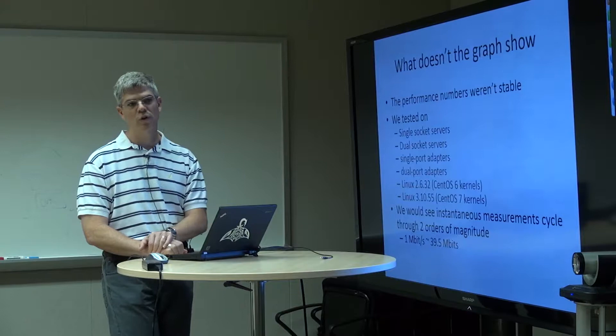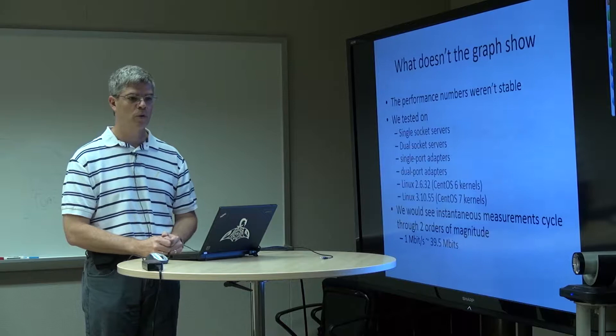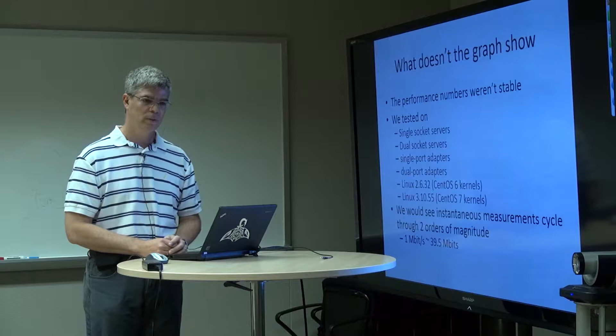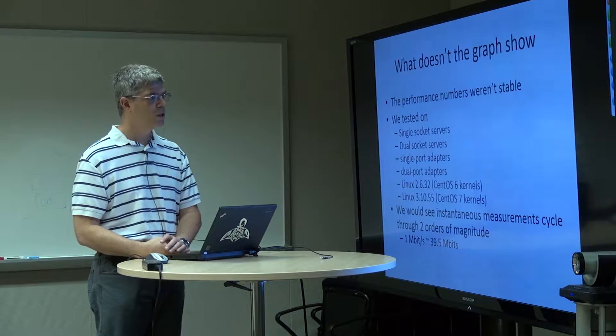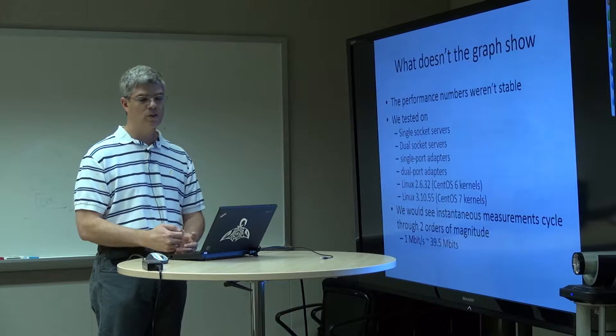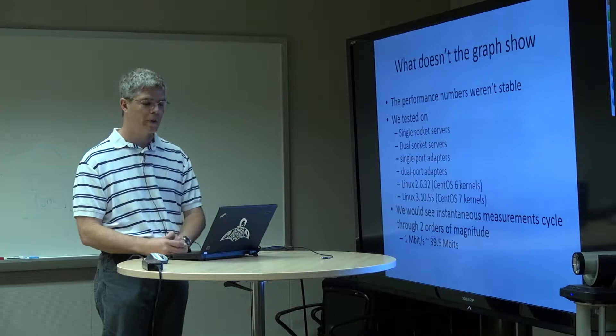But here's what that graph doesn't show: the performance numbers weren't stable. We would see good performance some of the time, most of the time, but not all of the time. We'd scratch our heads wondering why we were getting bad performance on completely unloaded systems. We tested in a variety of circumstances: single socket servers, dual socket servers, single port adapters, dual port adapters, different kernels, different configurations of TCP, different configurations of buffer memory management — a large number of parameters.